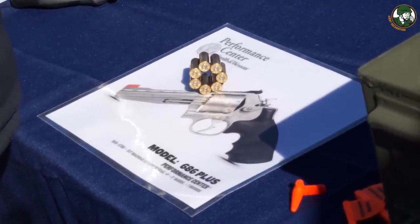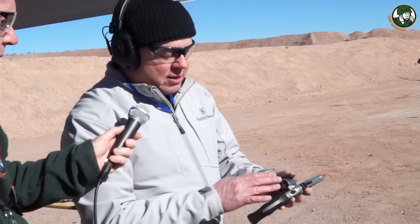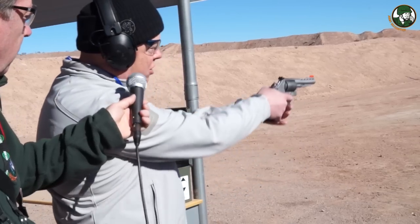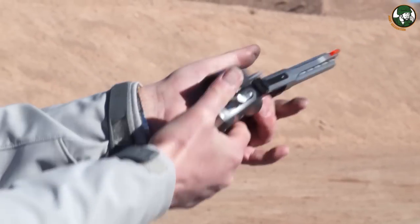My name is Tony Muley, General Manager at the Smith & Wesson Performance Center. We've got a couple of new 686 models as well as a new 1911 this year. The first is our 686 4-inch version. It's got a vented rib, high-bright interchangeable front sight, and it's a 6-shot revolver with a quick-release thumb piece. What's unique is that thumb piece — typically you'd have to rotate to push it, but now it's quick and easy.